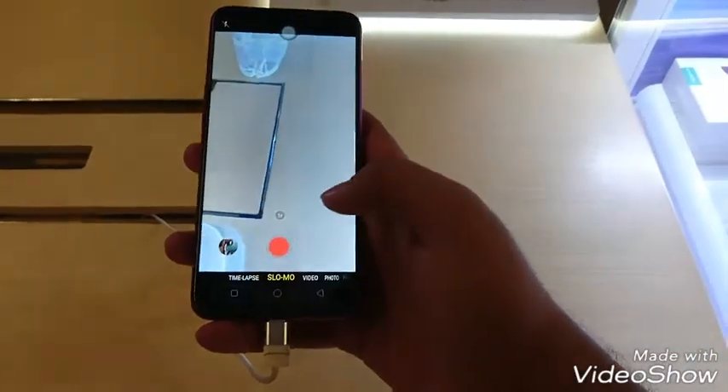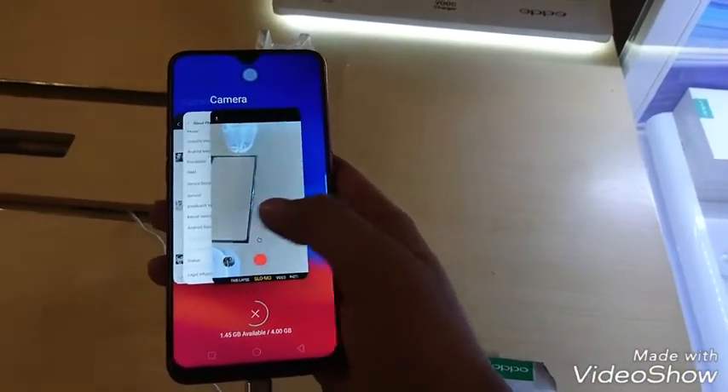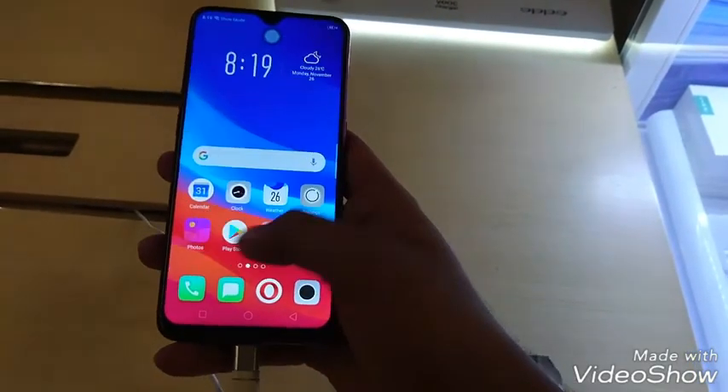Besides the price, there is a discount. You can see it has a very smart new look provided and it looks good.